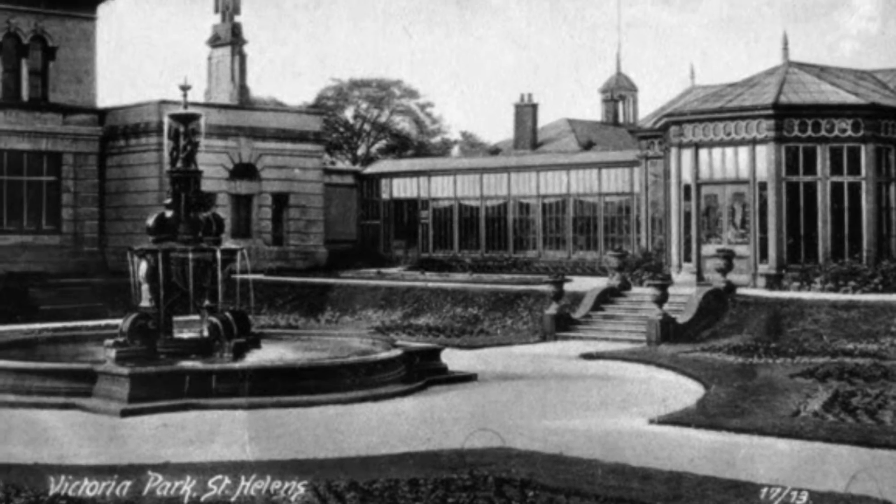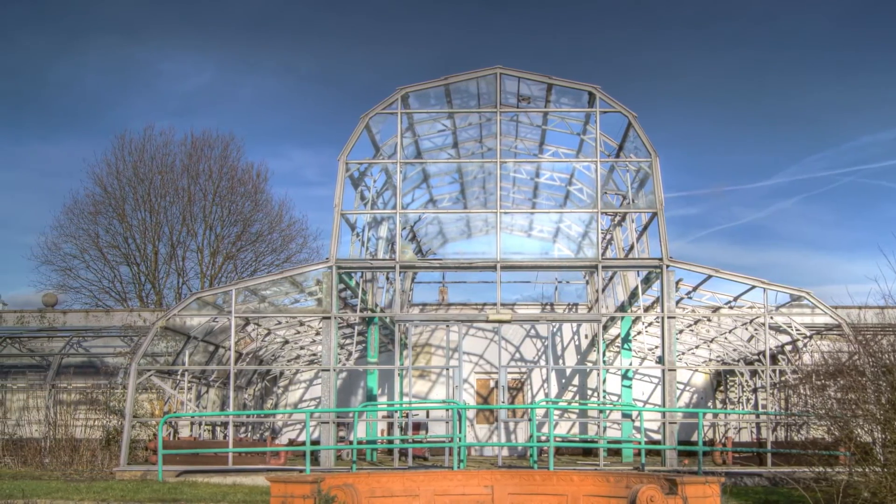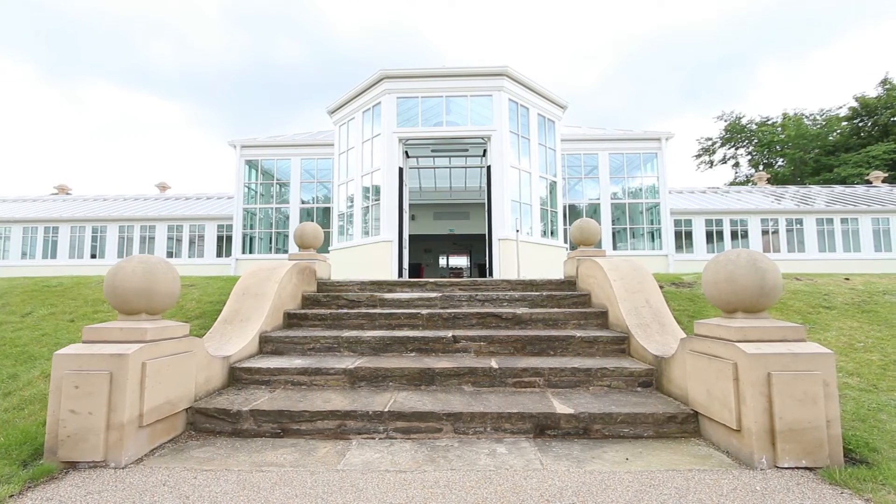The Orangery was originally built in the early part of the last century. It fell into disrepair and last year, after a number of years in the making, it was refurbished into the building that we have here today.